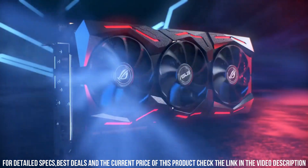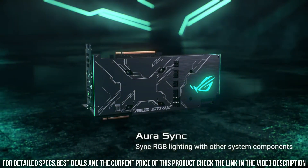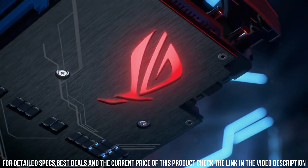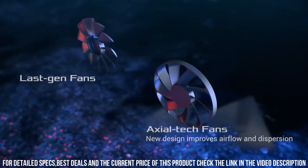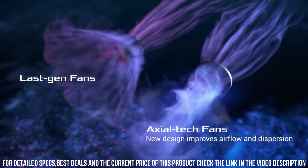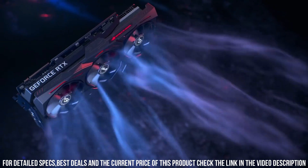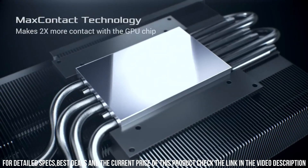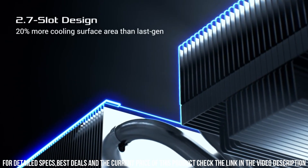The ROG Strix edition of the RTX 2080 Ti comes with enhanced cooling technology, featuring a triple fan design and max contact heat spreader for efficient heat dissipation and optimal performance. It also boasts Aura Sync RGB lighting, allowing you to customize the card's lighting effects to match your gaming setup. With HDMI 2.0 and DisplayPort 1.4 connectivity, you can enjoy smooth 4K gaming and immersive VR experiences.